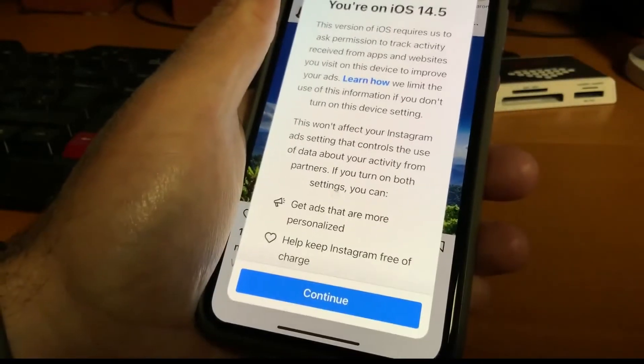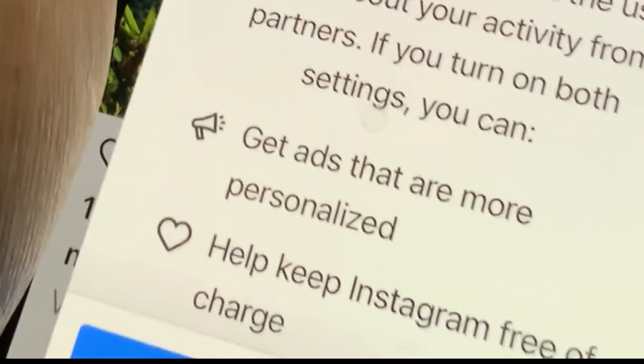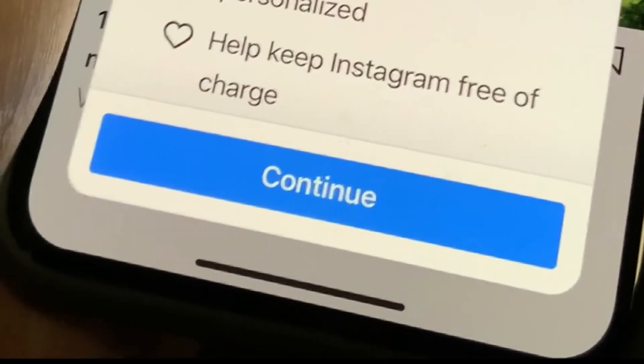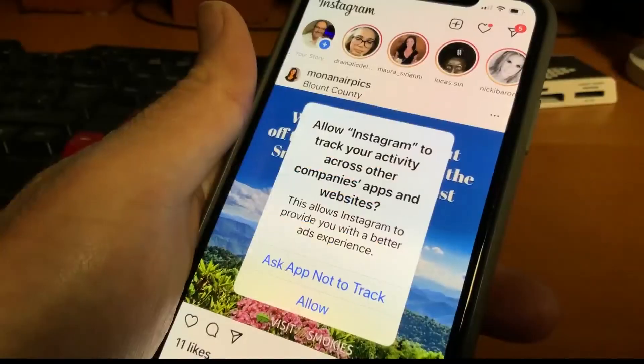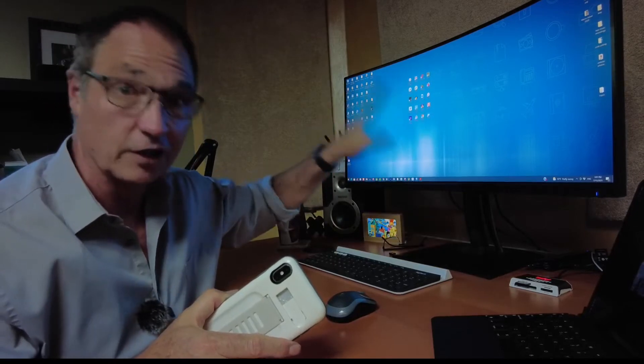Facebook even claims Do Not Track not only affects small businesses, but warns it might lose so much revenue that Facebook one day may be forced to charge people to use Facebook and Instagram. We should mention Google and Facebook can still track you if you're using those services on a computer or an Android phone. And even if you ask apps not to track you on an iPhone, you'll still see ads — they just may be for things you're not interested in.